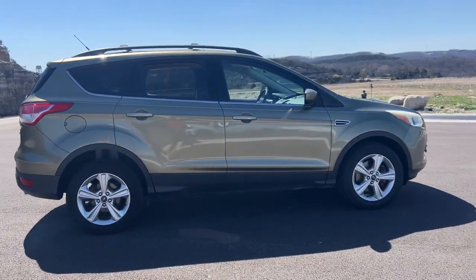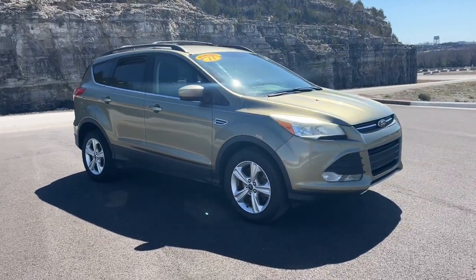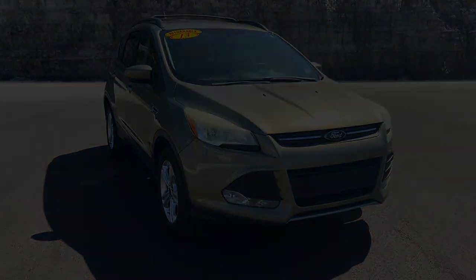Capability and comfort blend beautifully in this sleek Escape. See for yourself when you take it out for a test drive. Our professional staff looks forward to giving you a chance.